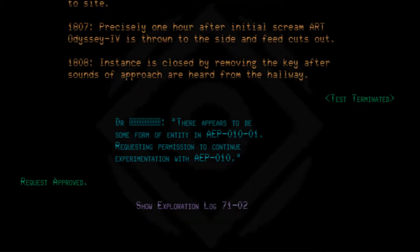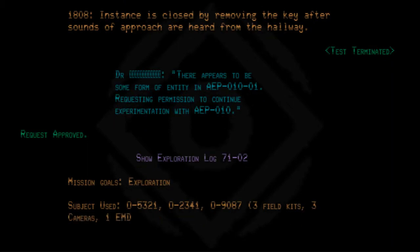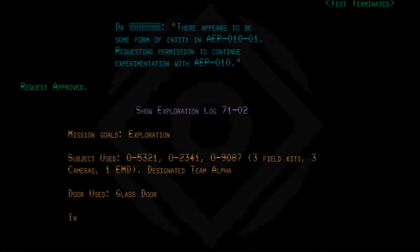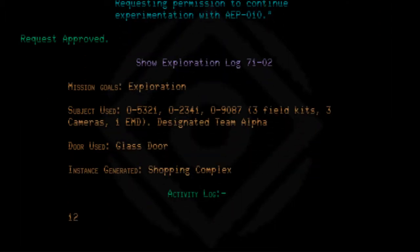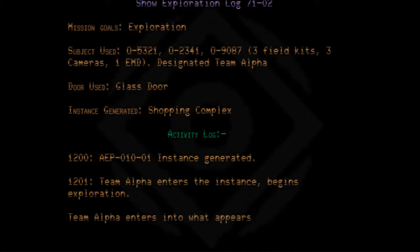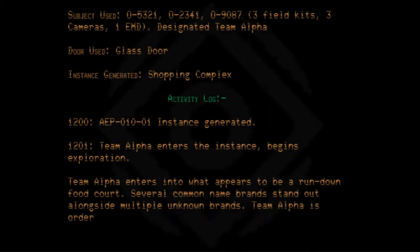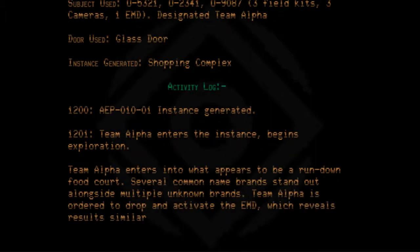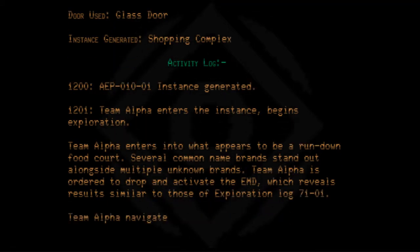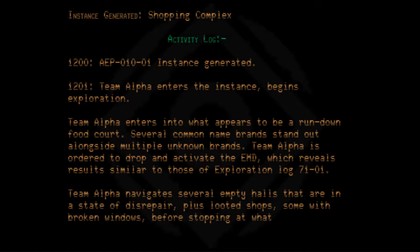Exploration Log 71-02. Mission goals: Exploration. Subjects used: 05321, 02341, 09087 — 3 field kits, 3 cameras, 1 EMD. Designated Team Alpha. Door used: Glass door. Instance generated: Shopping complex. At 1200, AEP010-01 instance generated. At 1201, Team Alpha enters the instance and begins exploration. Team Alpha enters what appears to be a rundown food court. Several common name brands stand out alongside multiple unknown brands. Team Alpha is ordered to activate the EMD, which reveals results similar to those of Exploration Log 71-01. Team Alpha navigates several empty halls in a state of disrepair and looted shops, some with broken windows, before stopping at what appears to be an electronics store.